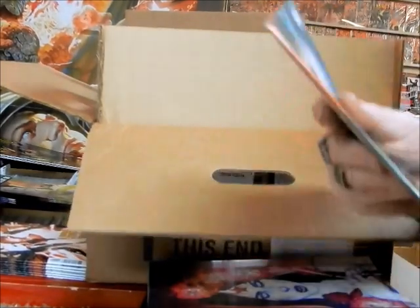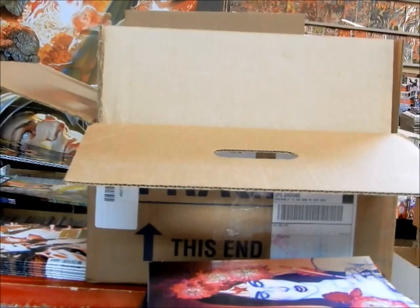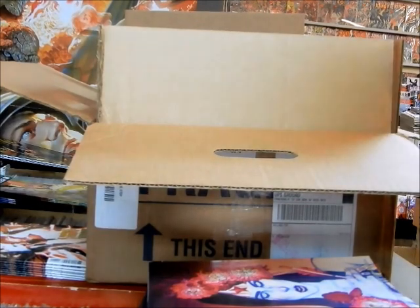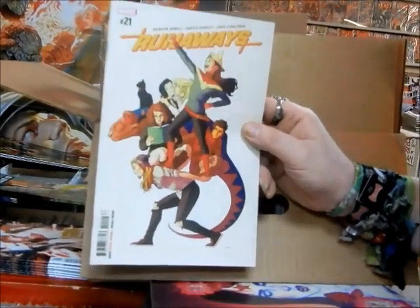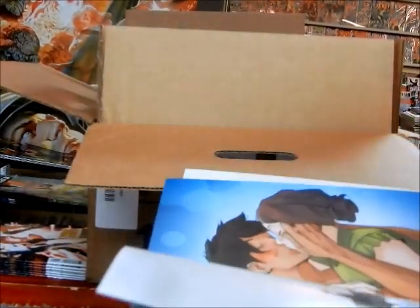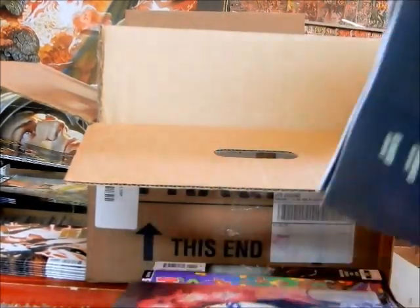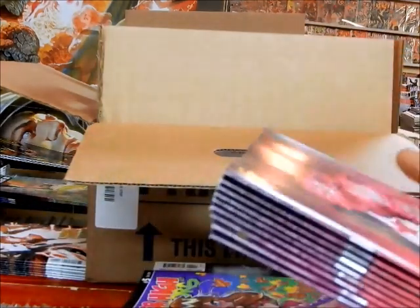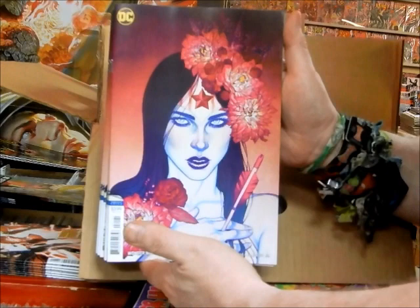Got Batman Beyond number 32, cover B — I've got a couple people that want that, so those are getting set aside immediately. Runaways number 21 — again I've got two people that buy this, so both copies get set aside immediately. We've got Wonder Woman number 71 — nice, beautiful cover on that.